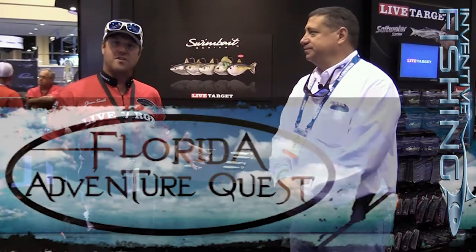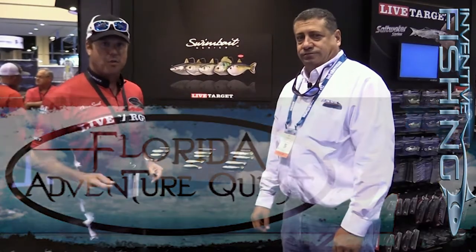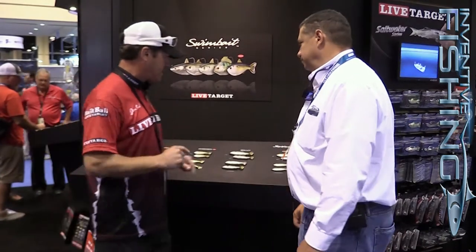we've released the menhaden as a new version of the bait. The bait has been absolutely incredible. I filmed the show Florida Adventure Quest — I'm the host — and we use it all the time on the water. We're successful with the baits, and it's for one reason: because the lifelike action that these baits deliver is beyond